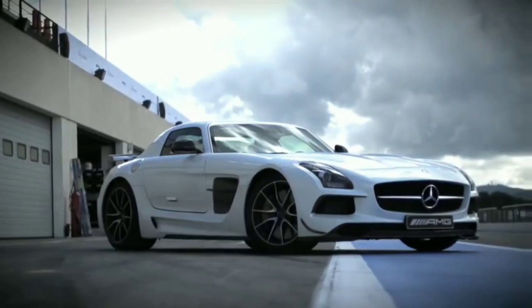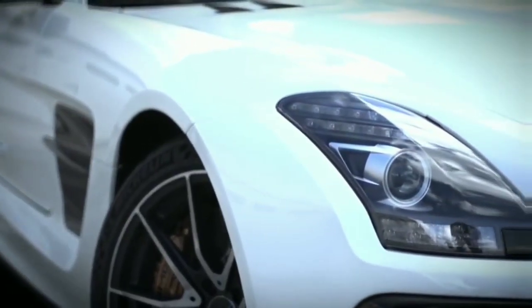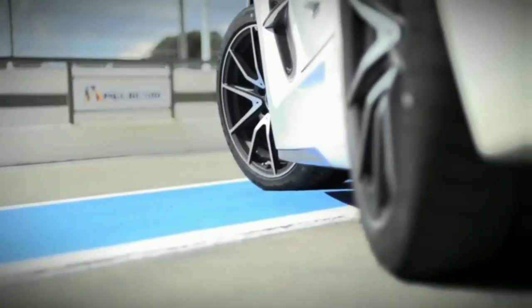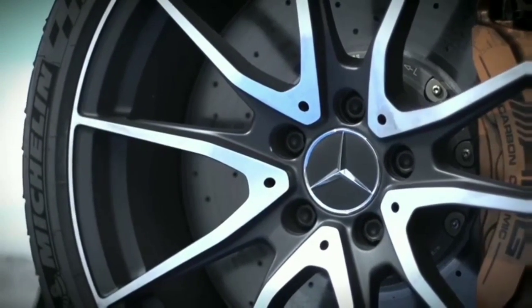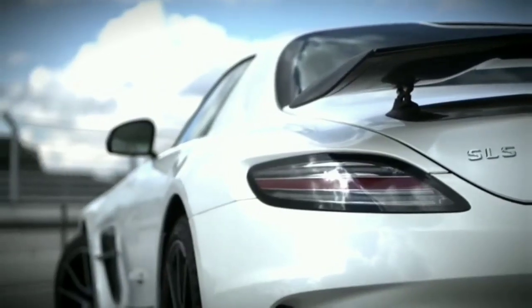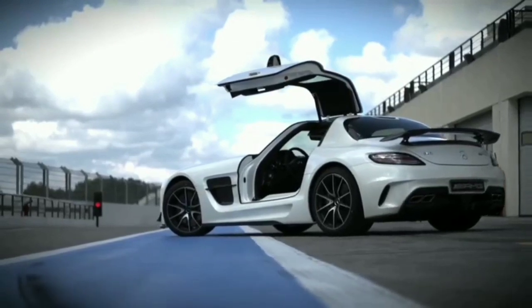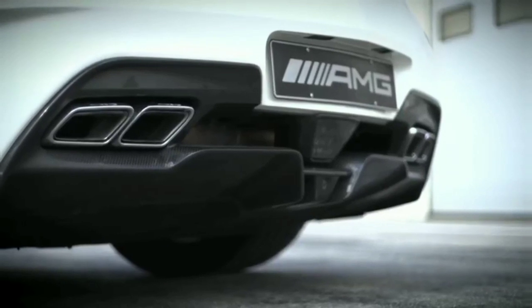Let's start with the chassis. Pretty much every aspect has been improved or sharpened for the track. The front track itself is 20 millimetres wider, the rear is 24 millimetres wider. The springs and dampers are stiffer, the wheel carriers are new, the wheels are wider, and use sticky Michelin Pilot Sport Cup 2 rubber. Being a Black Series, the bodywork's been mildly inflated — 13 millimetres wider at the front, 26 wider at the rear.